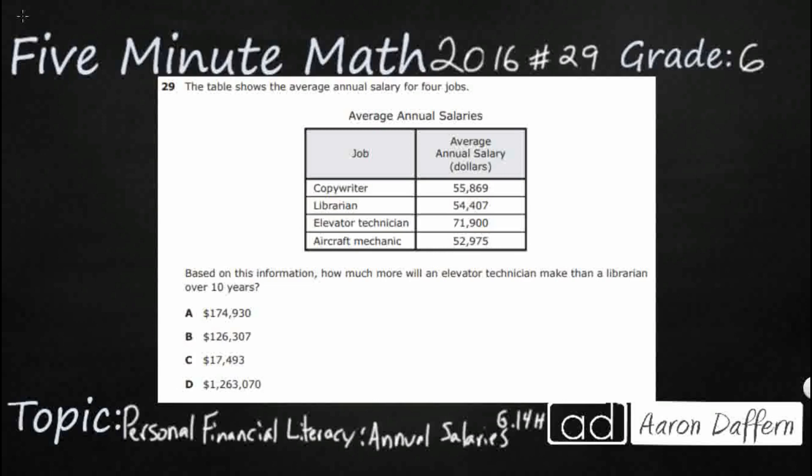So the table shows the annual salary of four jobs: the average for copywriter, librarian, elevator technician, and aircraft mechanic. Based on this information, how much more will an elevator technician make than a librarian over 10 years?